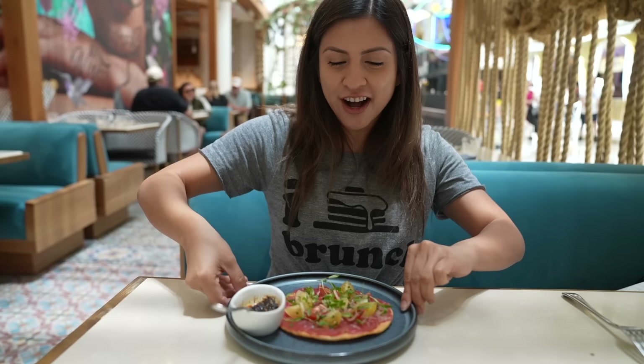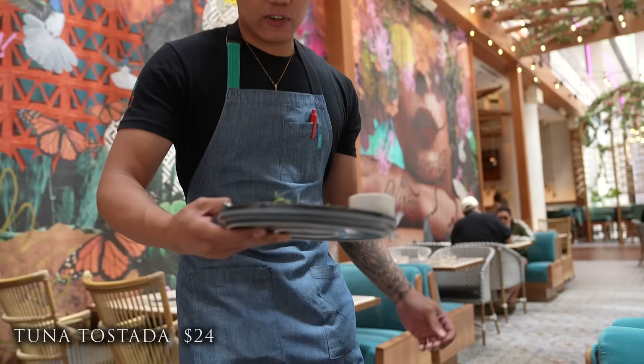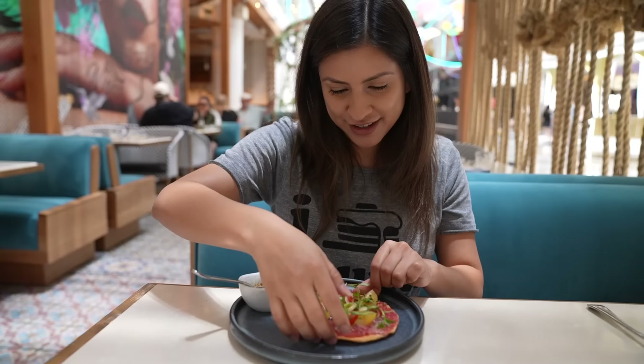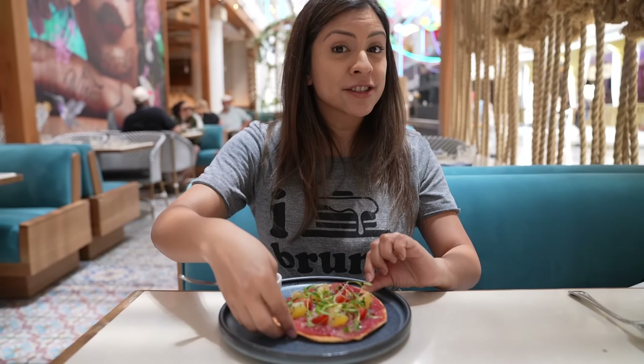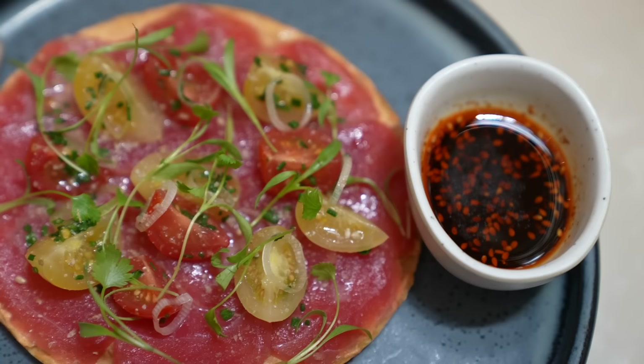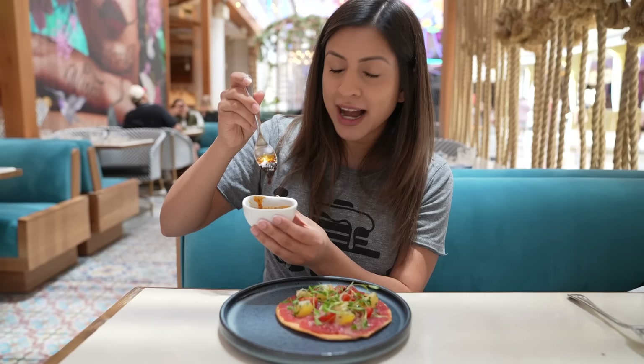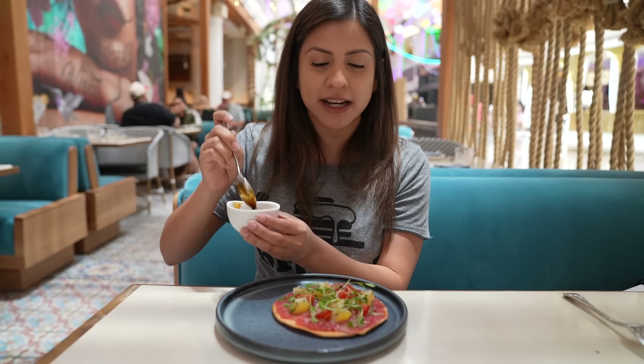We're going to start off with some seafood. This is our tuna tostada and I was in shock the moment they put it down — look how beautiful it is, all the ingredients look so fresh. It's topped off with heirloom cherry tomatoes, chile margarita, and a cashew crema. On the side is one of my favorite toppings ever — salsa macha. I'm not even sure exactly what's in it, but it's probably a whole bunch of roasted chilies and it is so good. It's one of the best things you could put on any Mexican food, and I do know it's made out of cashews.